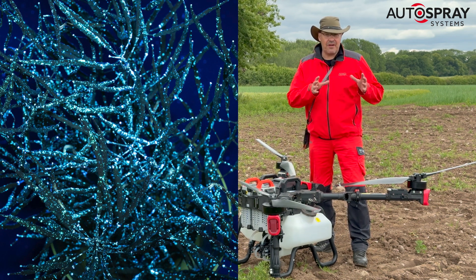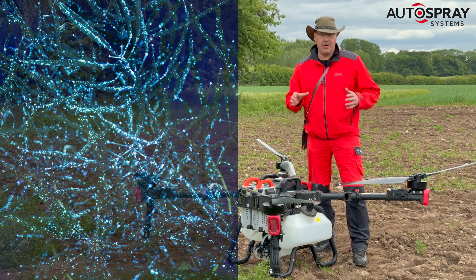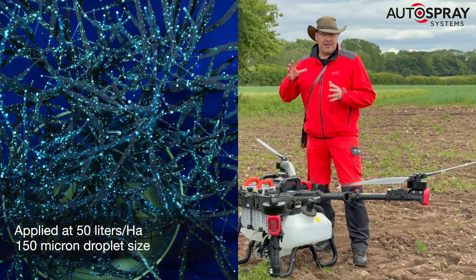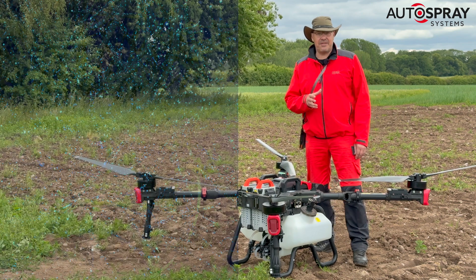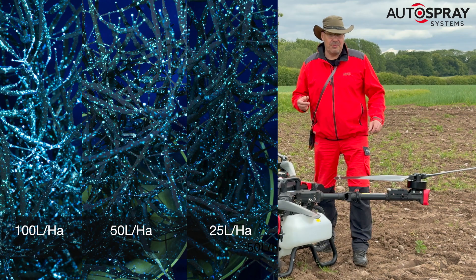The downthrust from the drone had forced the pod stick deep into the dense canopy, giving it superb protection. We even tried reducing the application rates to 50 and 25 litres per hectare, and these also gave impressive results — but it was the collective opinion that 100 litres per hectare gave the best coverage, because more is more.